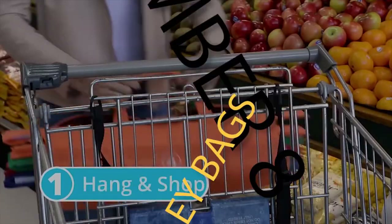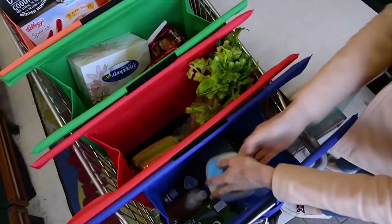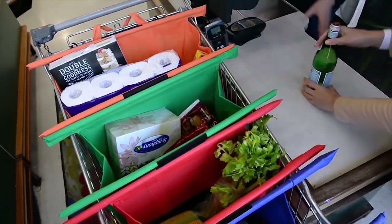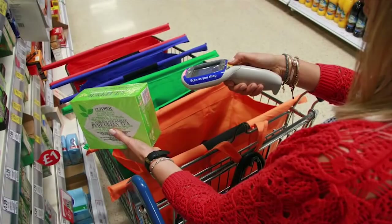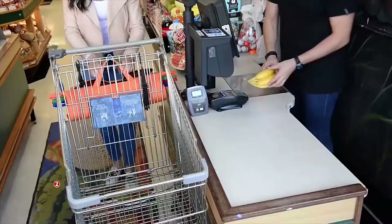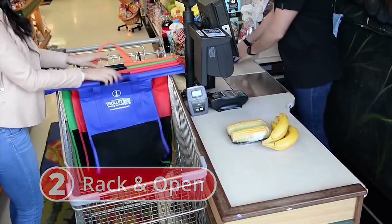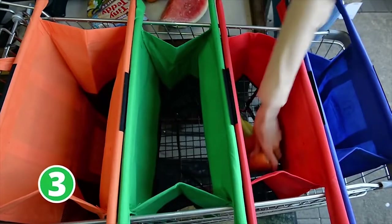Number 8: Trolley Bags. When you go to the store, do you take their bags when they offer them? If you got yourself some Trolley Bags, you wouldn't have to. These reusable and machine-washable bags are perfect for those who don't want to waste plastic bags and want to protect the environment. Plus, when you're done, you can fold them and they're out of sight.